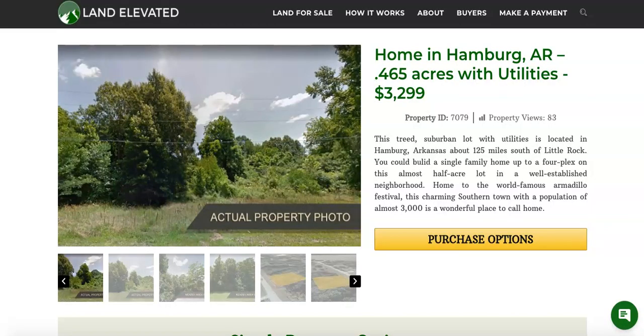So if you'd like to check out this property or any other property, you can go to our website at landelevated.com. If you have specific questions or would like to chat in person, you can call 1-877-240-6921 or email sales@landelevated.com. Thanks for watching.